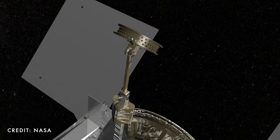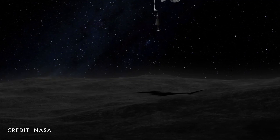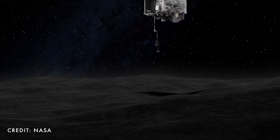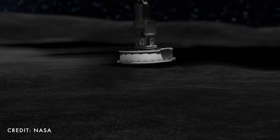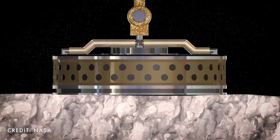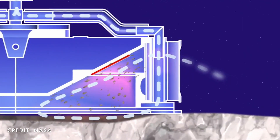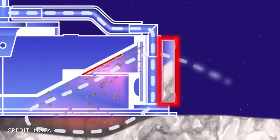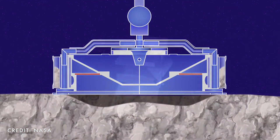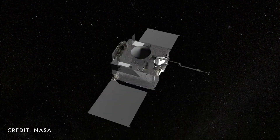On the surface of Bennu, Osiris-Rex will use the Touch-And-Go Sample Acquisition Mechanism, TAGSAM. It's at the end of a three-meter robotic arm, and when it's as flush as it can be with the surface, it'll fire a jet of nitrogen gas. This will stir up rocks and regolith that'll end up as samples in the collector. As it pulls away, the spacecraft will check to see if it got any samples, and if it doesn't detect any, it'll repeat the maneuver — there's enough nitrogen gas on board for three attempts.